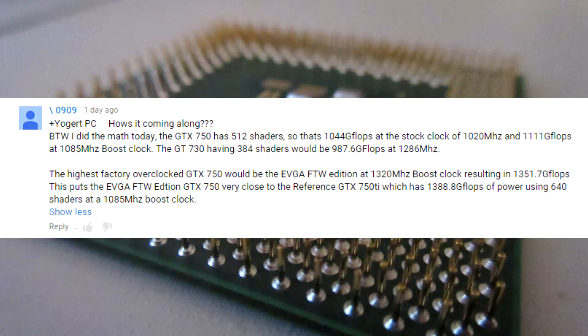Basically, the floating point performance measures how many polygons and triangles it can calculate and move around per second. I couldn't do the math myself, but I do have some links in the description for forums that talk about flops, but our friend here did the math for us. The GTX 750 has 1044 gigaflops at stock speed, and at its 1085 MHz boost, it's at 1111 gigaflops. On the GT730 on the other hand, when overclocked to 1286 MHz, it was at 987.6 gigaflops.